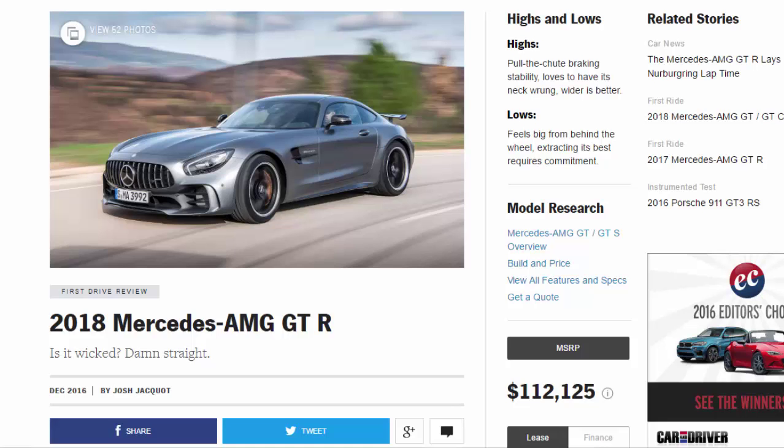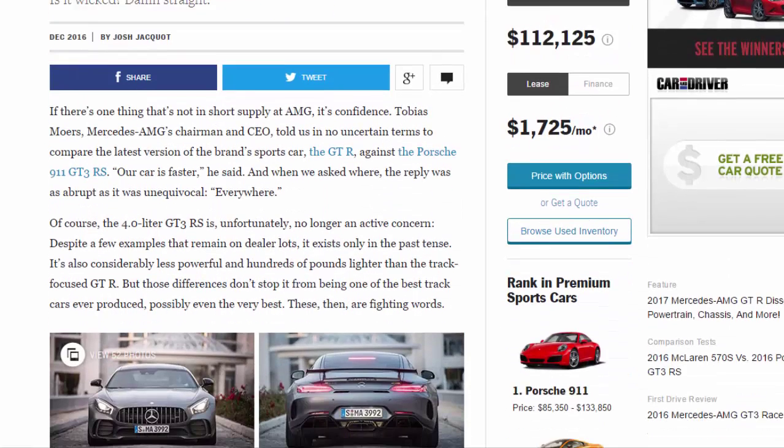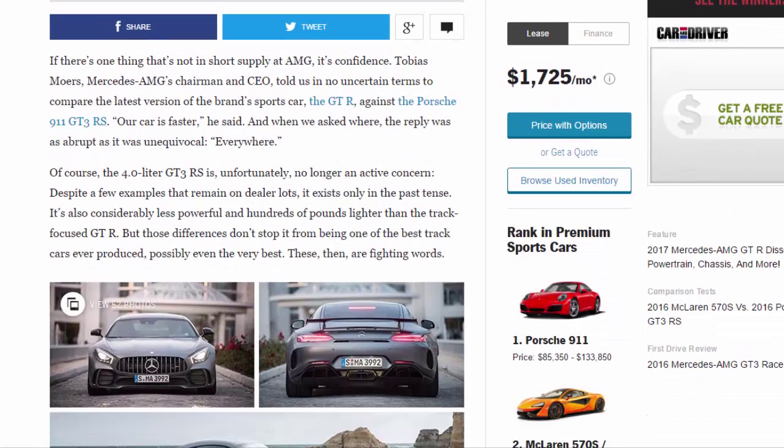2018 Mercedes AMG GTR - is it wicked? Damn straight. Highs: pull the chute breaking stability, loves to have its neck rung, wider is better. Lows: feels big from behind the wheel, extracting its best requires commitment. AMG's chairman and CEO Tobias Moers told us in no uncertain terms to compare the latest version of the GTR against the Porsche 911 GT3RS.